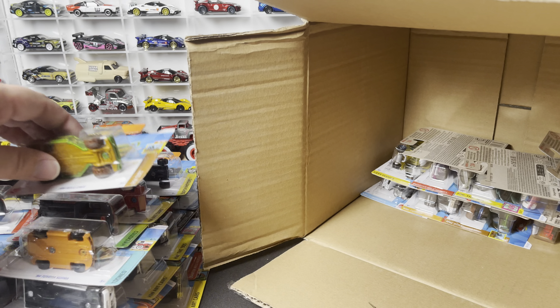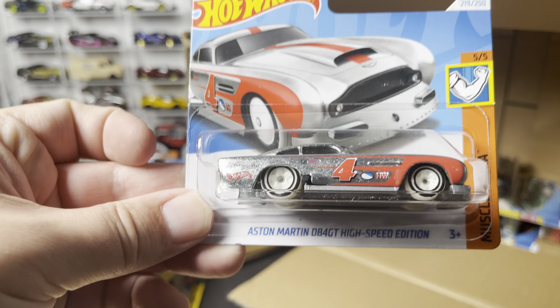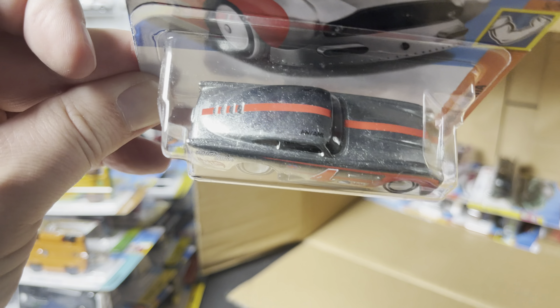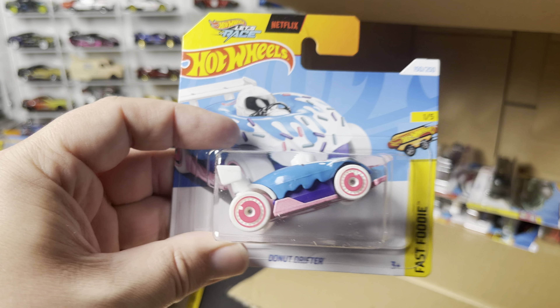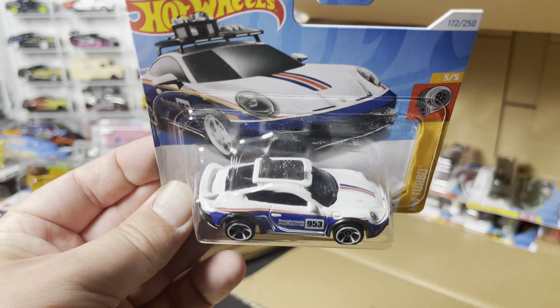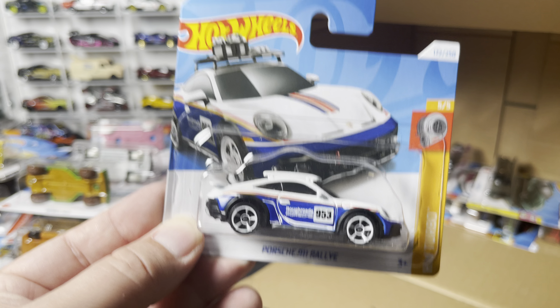The Aston Martin DB4 GT High Speed Edition again in that zamak finish. The Donut Drifter — another one of those. And the Porsche 911 Rally — I only got one of those in my last case, so glad to have another one.